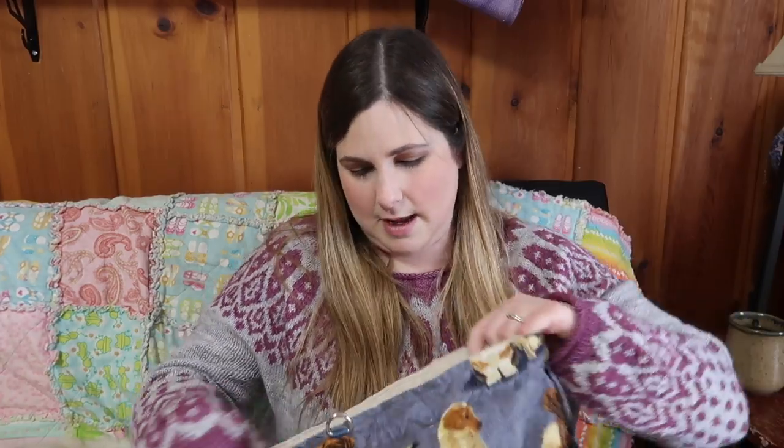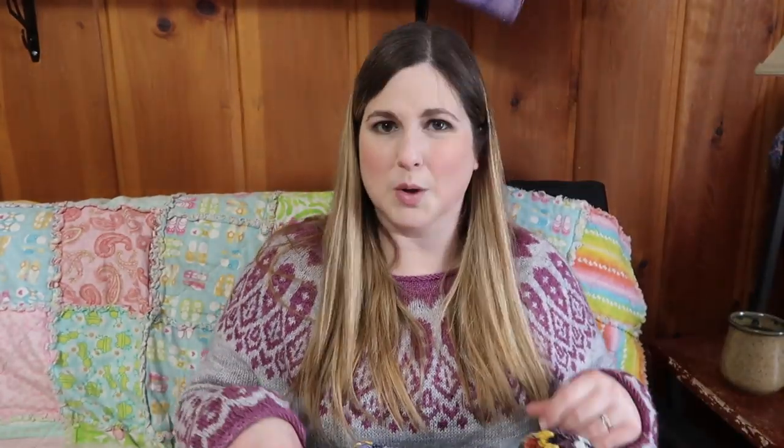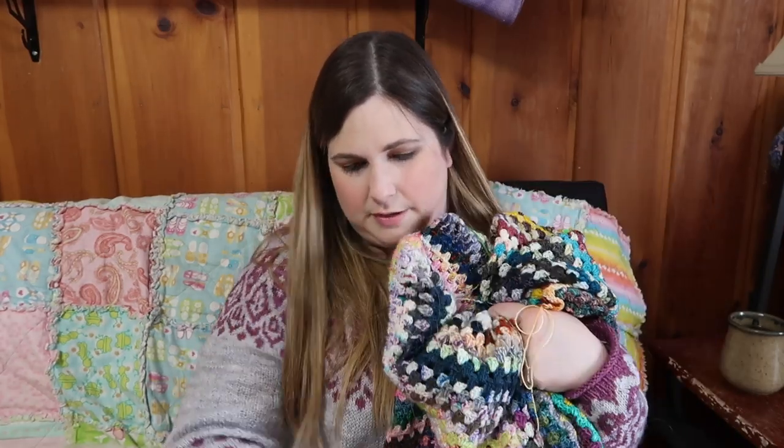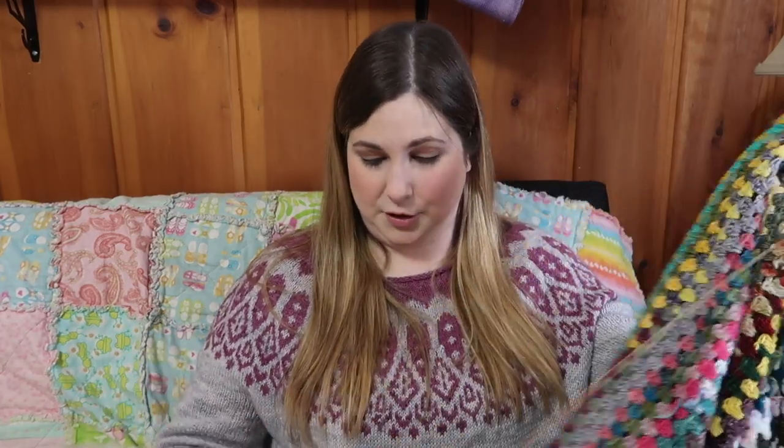Another project that's almost finished and I'm really excited about is my granny striped blanket. I've had this going for about three years — I think it'll be three years this December. I know I cast on the same year as Cozy Memories, but at the end of the year, whereas Cozy Memories was started on New Year's Day.